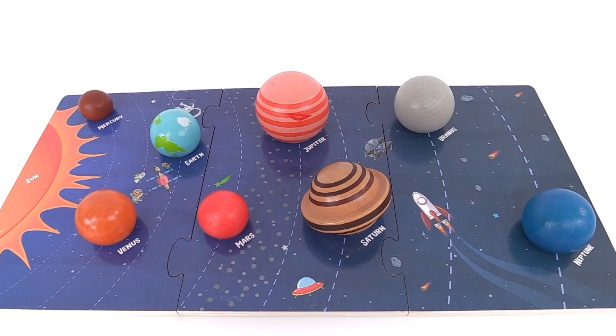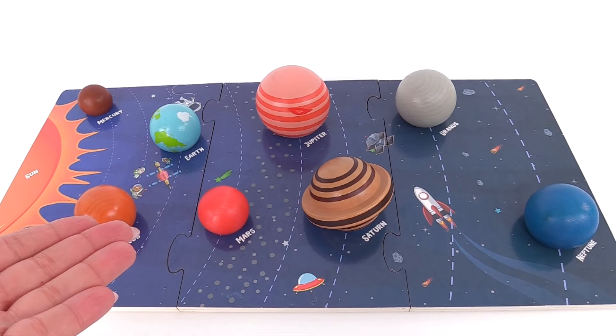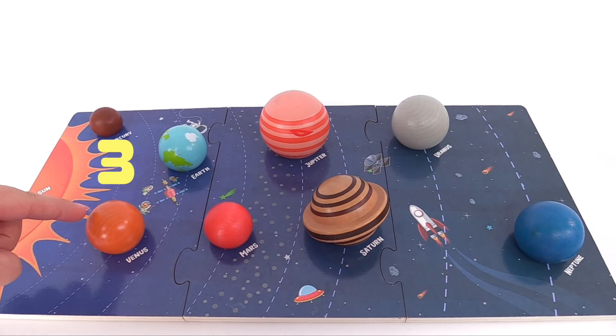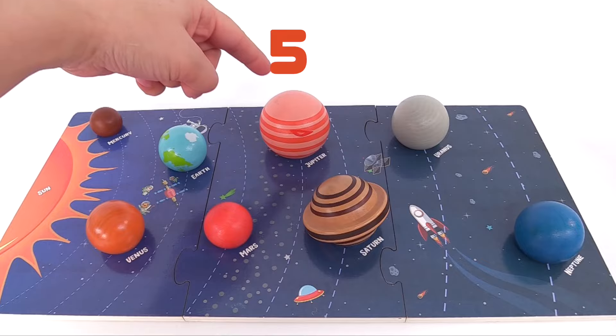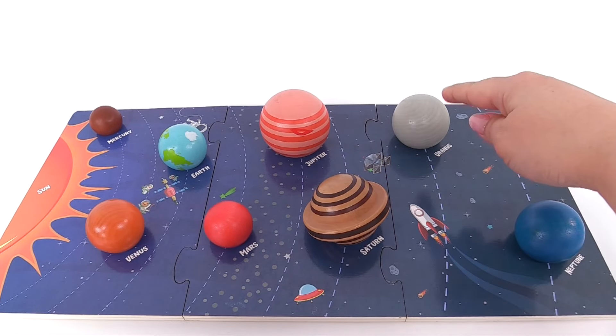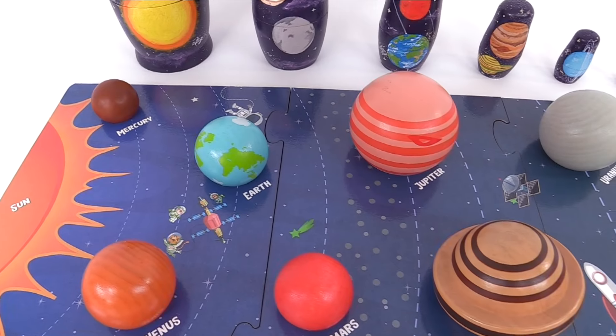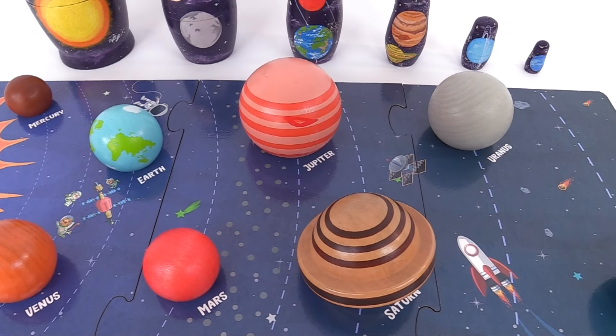Now that our solar system is complete, we can count how many planets we have. Here's one, two, three, four, five, six, seven, eight. That's eight planets in our solar system. Thanks for helping me complete the solar system puzzle.